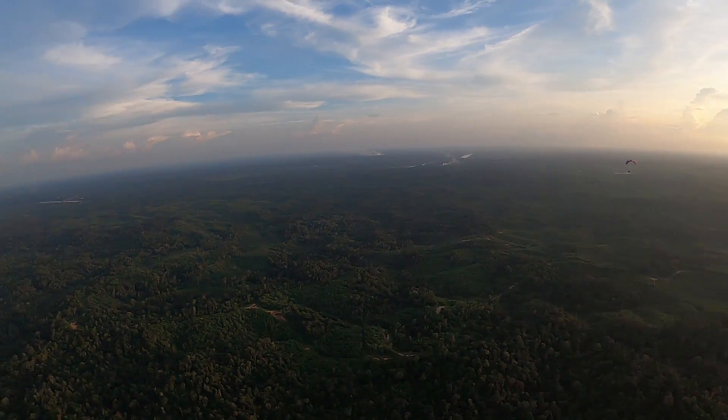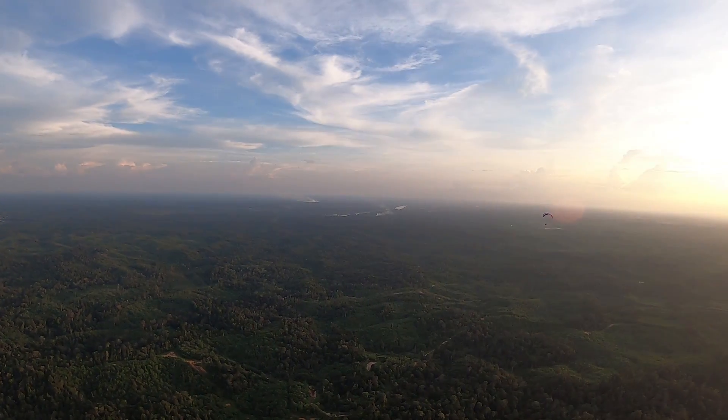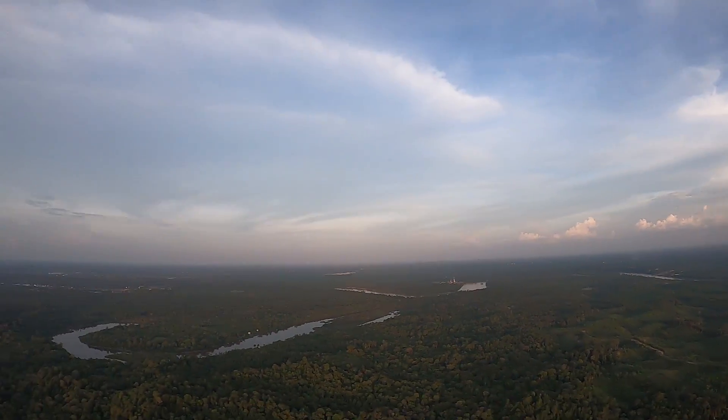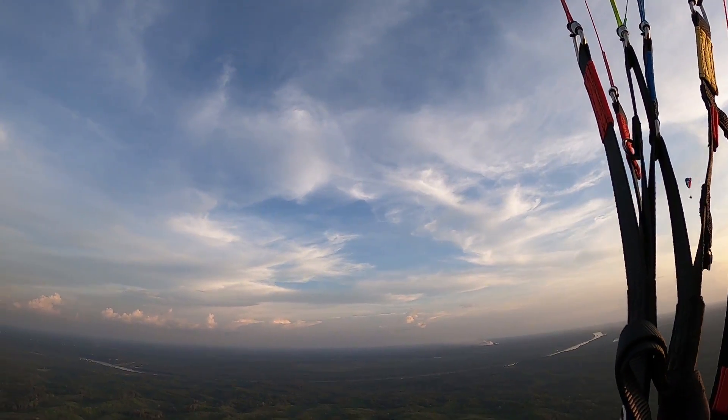Lihat sebelah kiri, cantiknya. Ya, hutannya. It's good to be in the sky with my dad. Wuhuu! [Translation: Look to the left, how beautiful. Yes, the forest. It's good to be in the sky with my dad. Woohoo!]